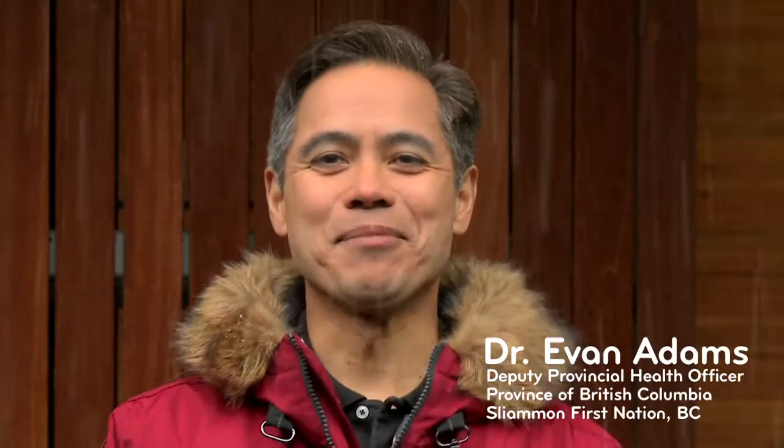Hi, I'm Dr. Evan Adams. Bannock — who doesn't love bannock? Am I right?